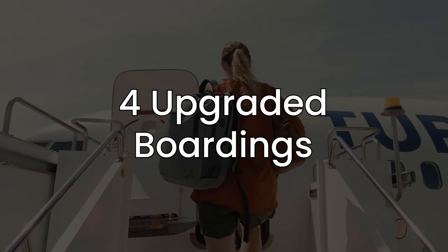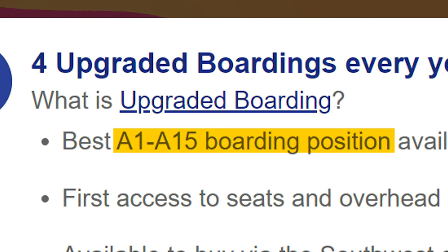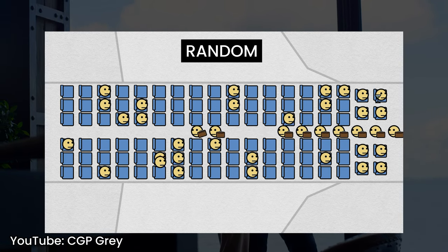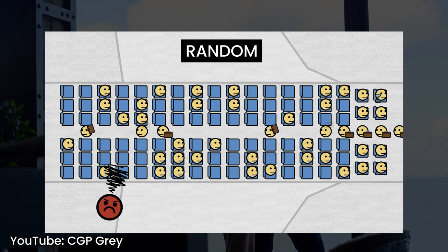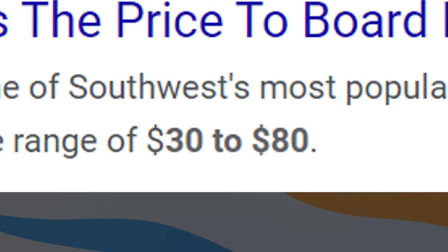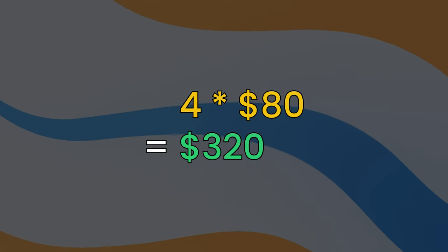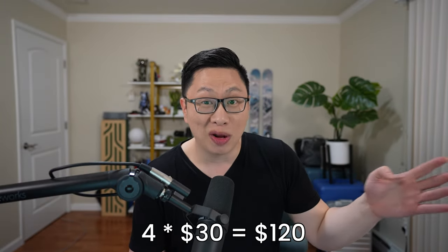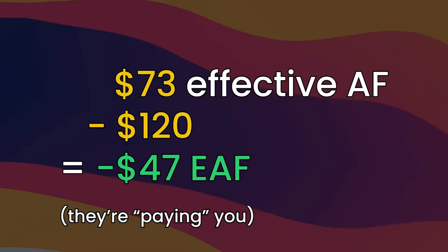One of the more interesting benefits is that you get 4 upgraded boardings every year, meaning a 1 to 15 boarding position with first access to seats and overhead bins. Southwest operates on a first-come, first-served basis, which is good if you're in an earlier boarding position — not so good if you're towards the back and might be stuck in a middle seat. Upgraded boardings start at $30 depending on popularity and route length; they recently bumped the top end up to $80. So four of these at $80 a pop is a maximum value of $320. Taking the $73 effective annual fee minus $320 means you get a negative $247 annual fee — essentially $247 in value by holding this card. On the low end at $30, that's $120 in value, meaning $73 minus $120 gives you $47 in value.